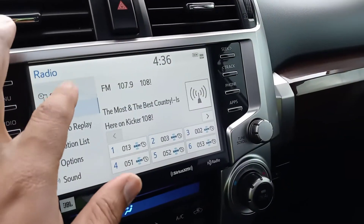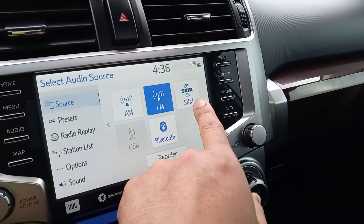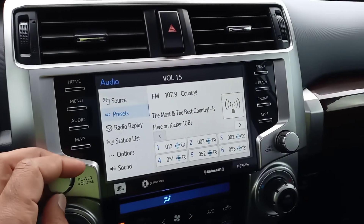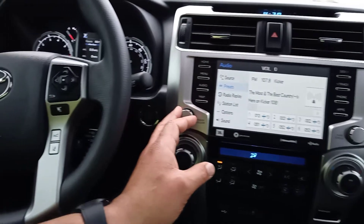Going into our sources on the radio, we can see it does have FM/AM, Sirius Satellite Radio, and Bluetooth like almost all vehicles nowadays. Going ahead and hitting FM and turning that up — that system does sound really good with that subwoofer in the back.